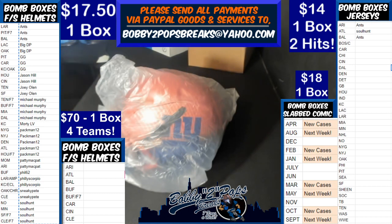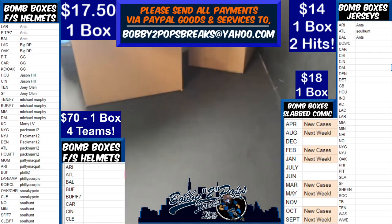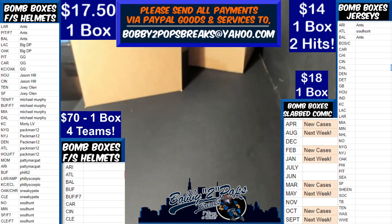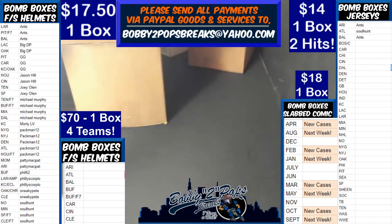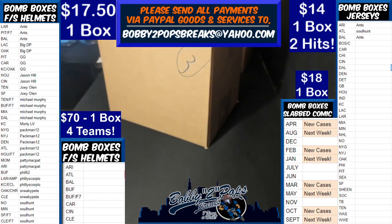I'll show us do the box randoms and everything. Him and Soul Hunt have been on rolls. Actually, that was Soul Hunt's first hit — that last box was his first hit of this series. But Pac-Man has been killing it every night in this series. It's his second hit tonight out of four boxes, guys. I'm so sorry.